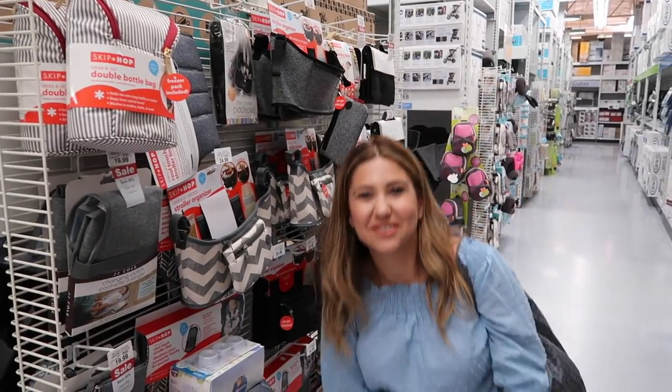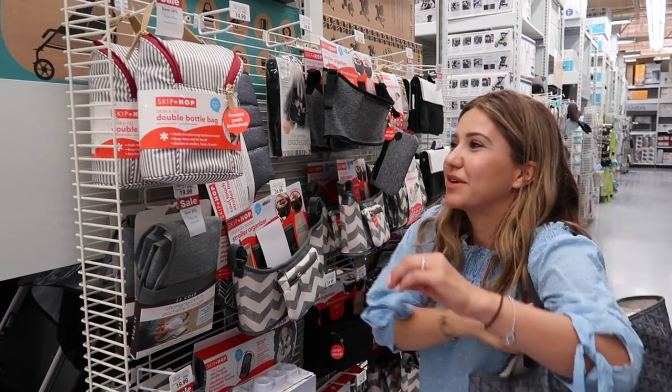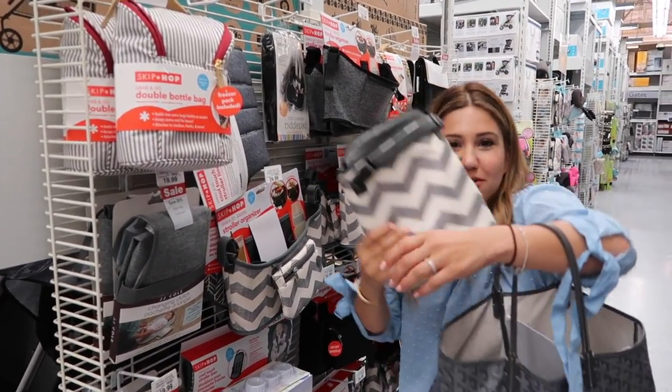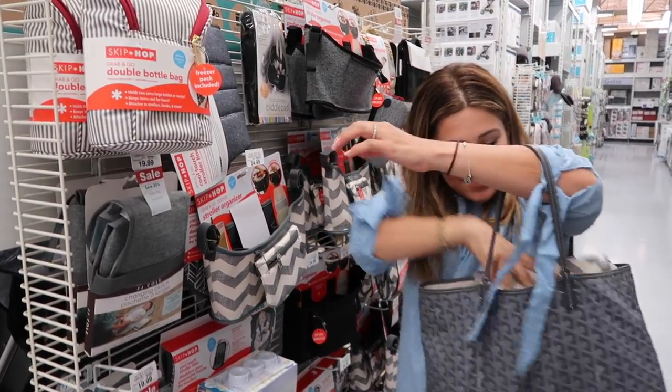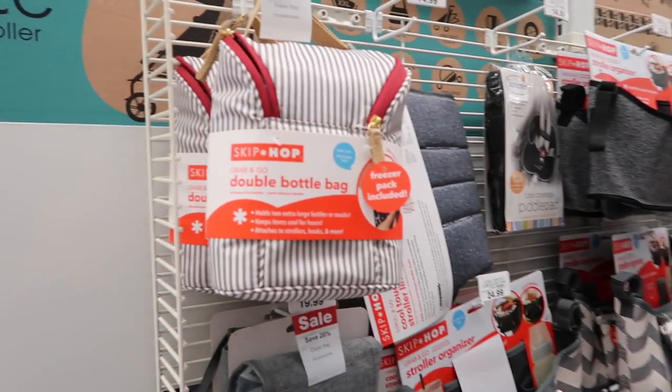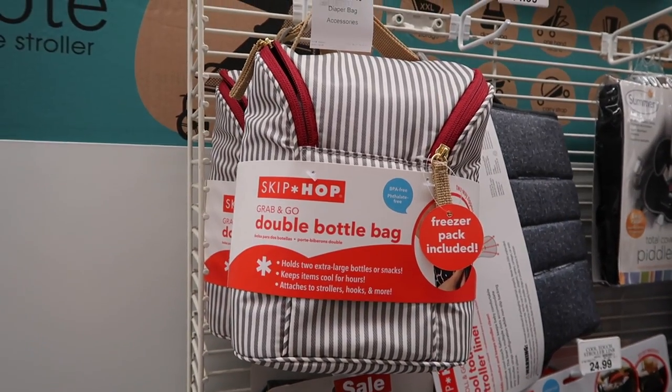I wasn't kidding when I said I love Skip Hop — I literally have one in my bag right now. You should be their brand ambassador! I love Skip Hop — let's scan this.